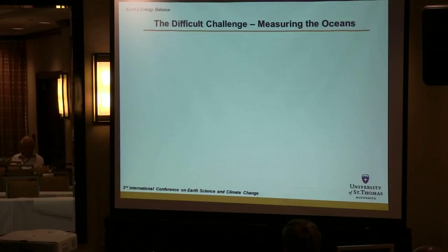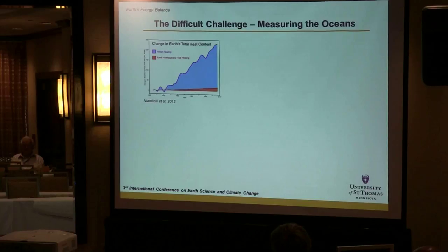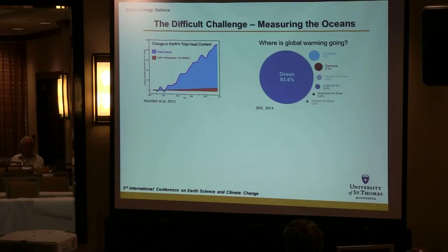I'm going to talk about that middle one — ocean energy storage measurement. Where is that 0.9 watts per square meter going? Over 90% of it goes into the ocean. This is a graph from a 2012 paper showing the relative contributions of the different thermal reservoirs — it's all going into the ocean, practically.